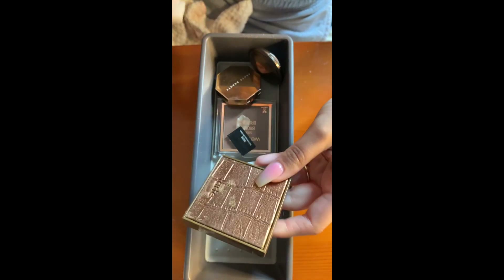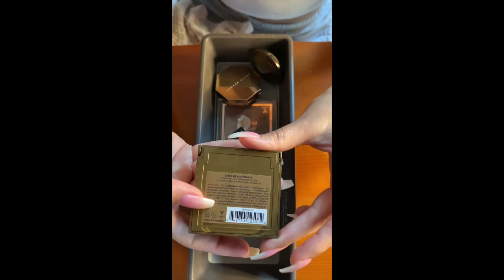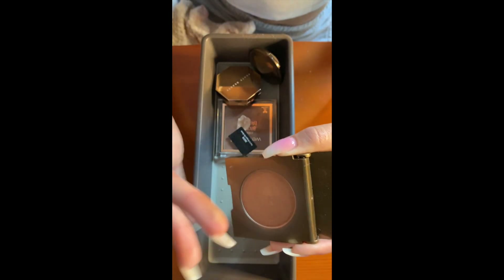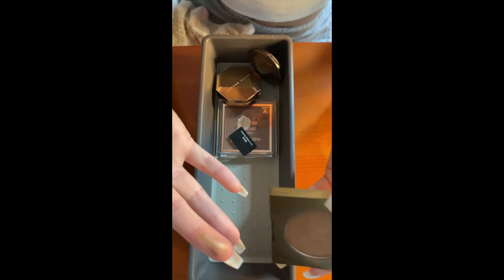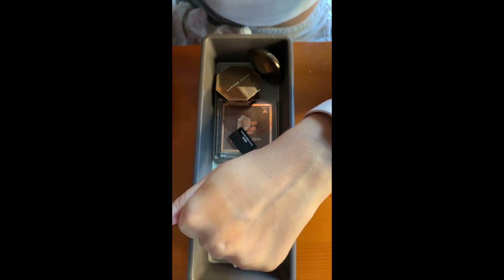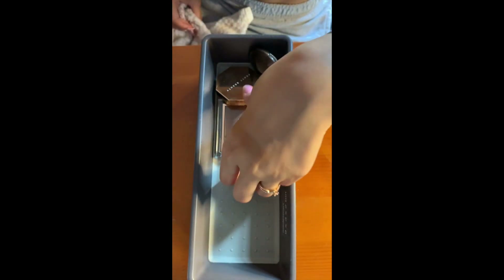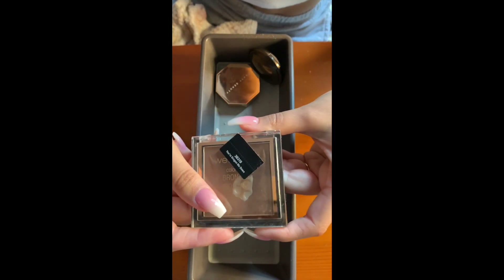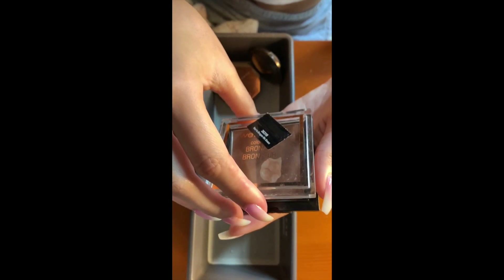Next I have the Tarte Parka Princess Bronzer — I got this and I think it was from a Tarte favorites set. This is really for when I'm light, or maybe even as a bronzer topper like the Ulta one, because it's too light for me right now. But it gives a nice shimmer and a nice glow to the cheeks — not too warm, a bit more cool-toned. It's a pretty bronzer.